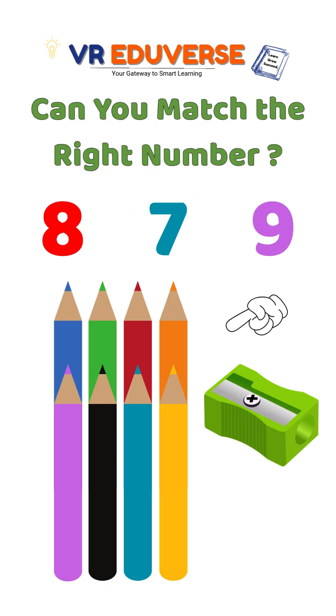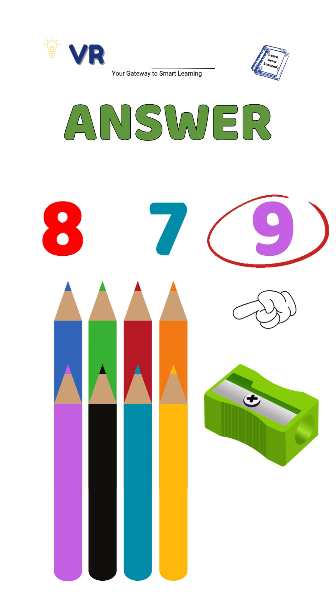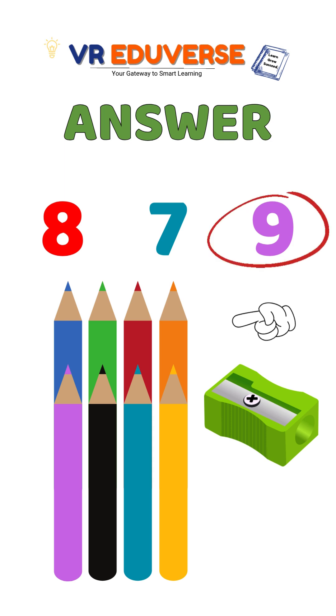Which number matches the item? Is it 8, 7 or 9? That's right, it's 9 because there are 9 items.